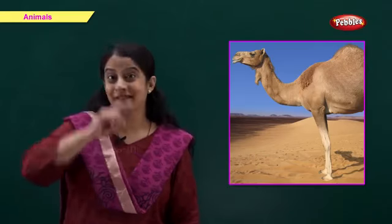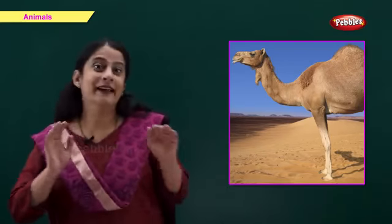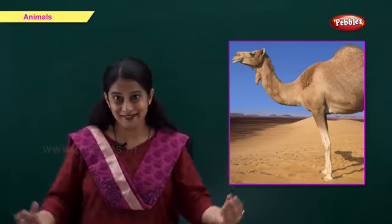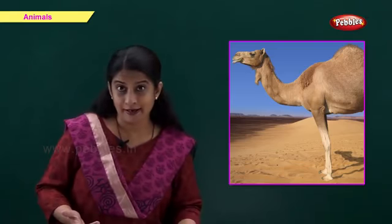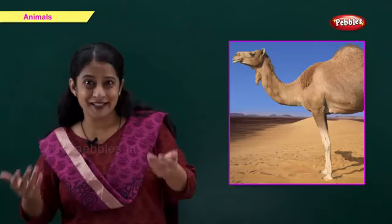This is a camel. C for camel. A camel is called the ship of the desert. People load their luggage on a camel's back and travel in the desert.